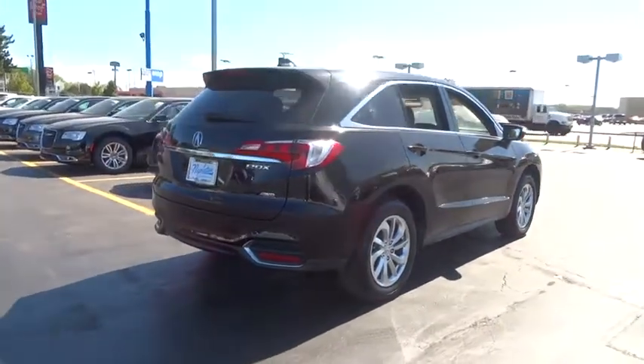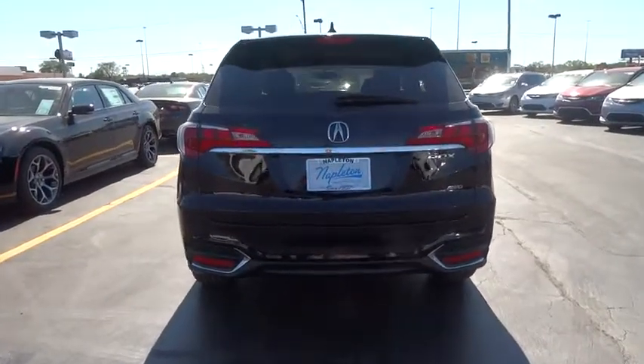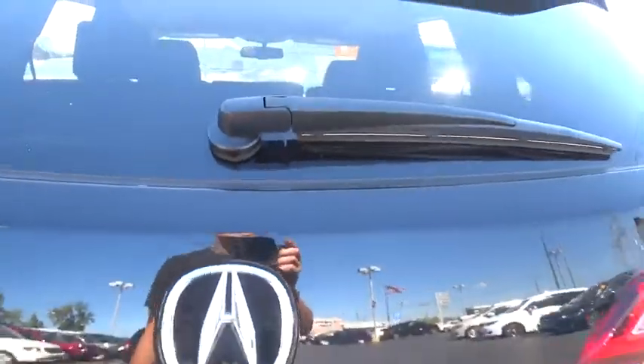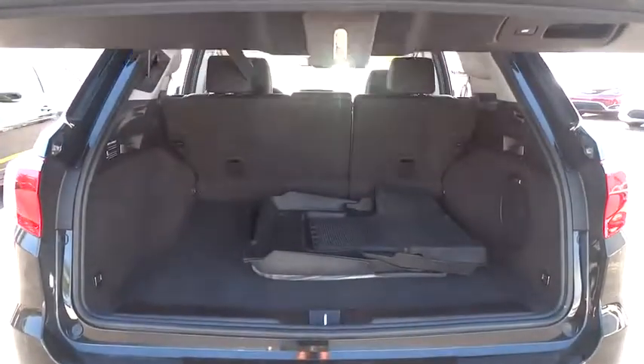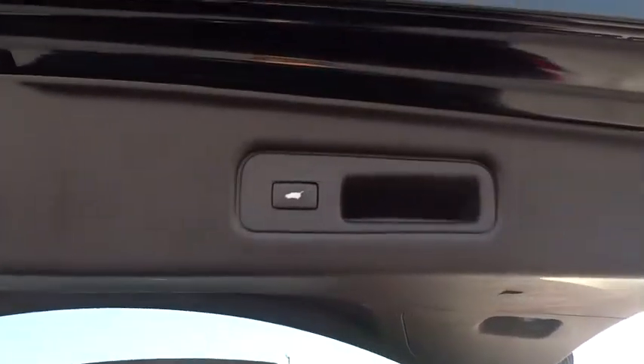CD player, heated front seats, rear window defroster, memory seat, remote keyless entry. Your new ride is just a phone call away. Thank you.